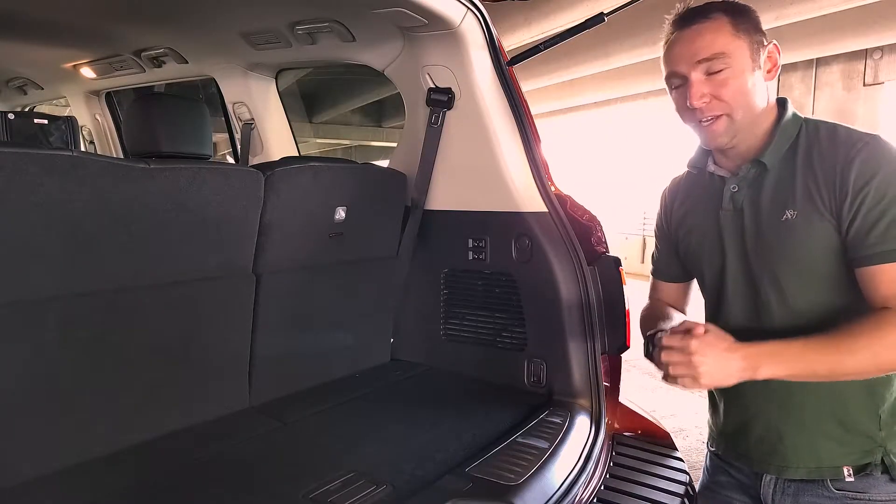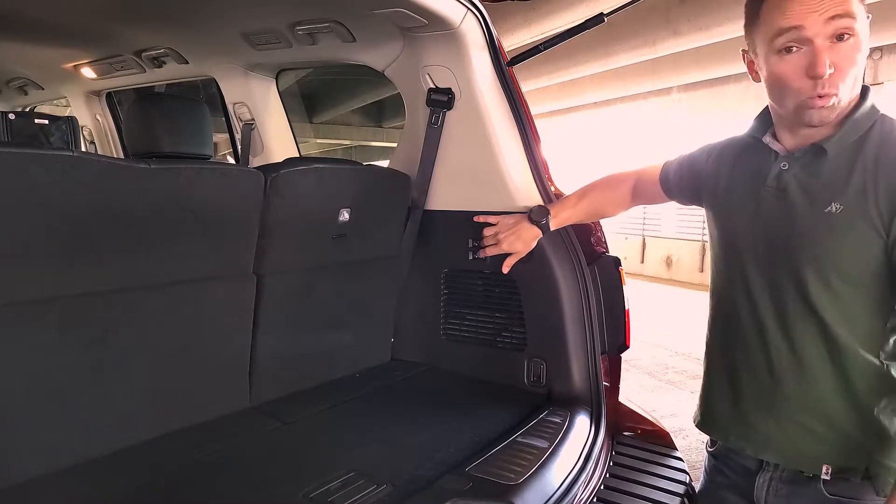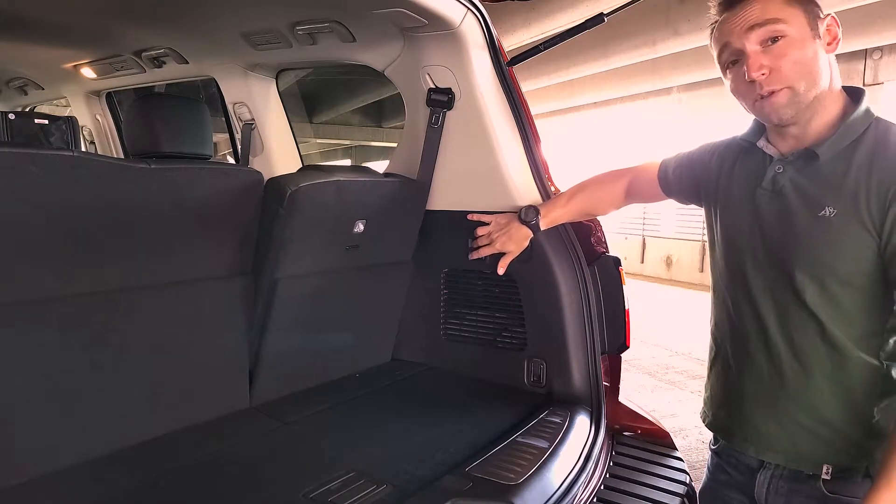Here's a luxury feature you rarely see: power third row seats. With the touch of a button, I can raise them or lower them. And that's not all — if I'm sitting in the back, I can press this button right here and adjust the seats. That's right, power seats all around!